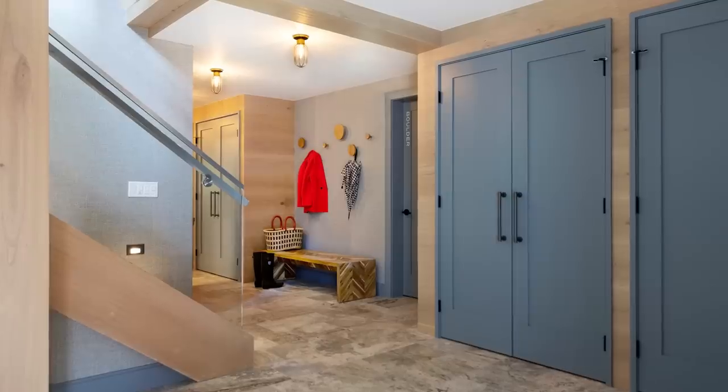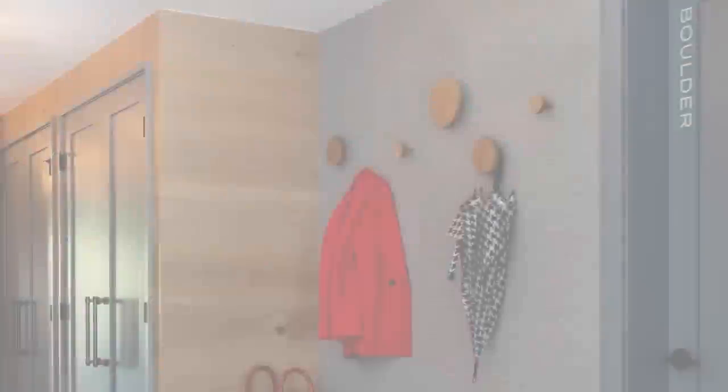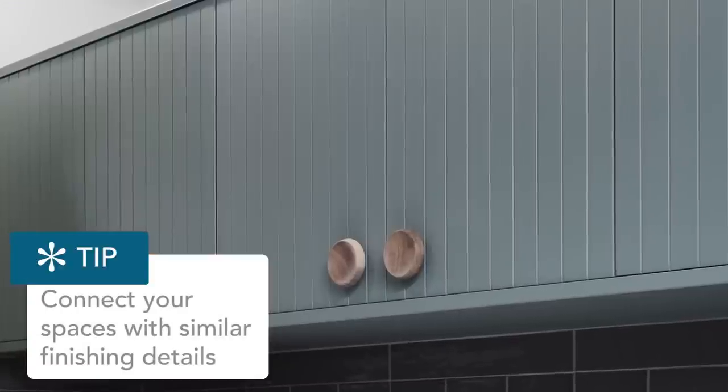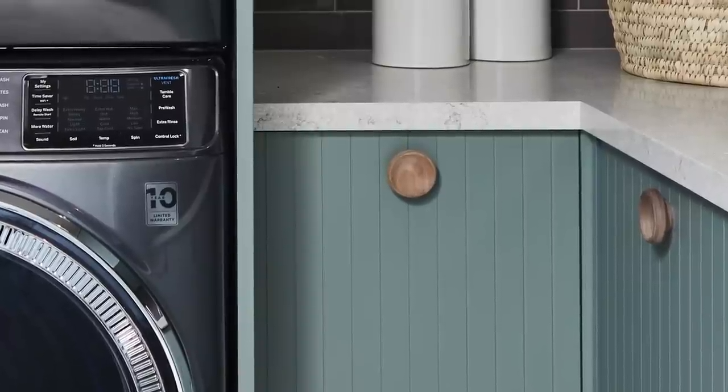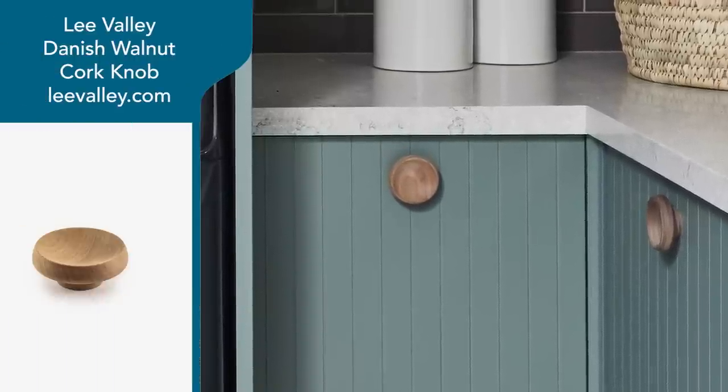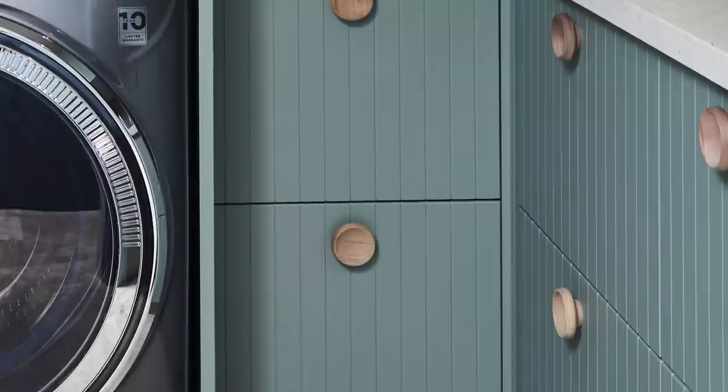Think about finishing details and how to connect one space to the next. We've got lots of wood accents in the mudroom area, so I chose unfinished walnut round knobs. They're really fun in texture — lending that bit of softness. These are from Lee Valley. You can order them online; they have great prices and lots of selection. I've always been a Lee Valley fan.